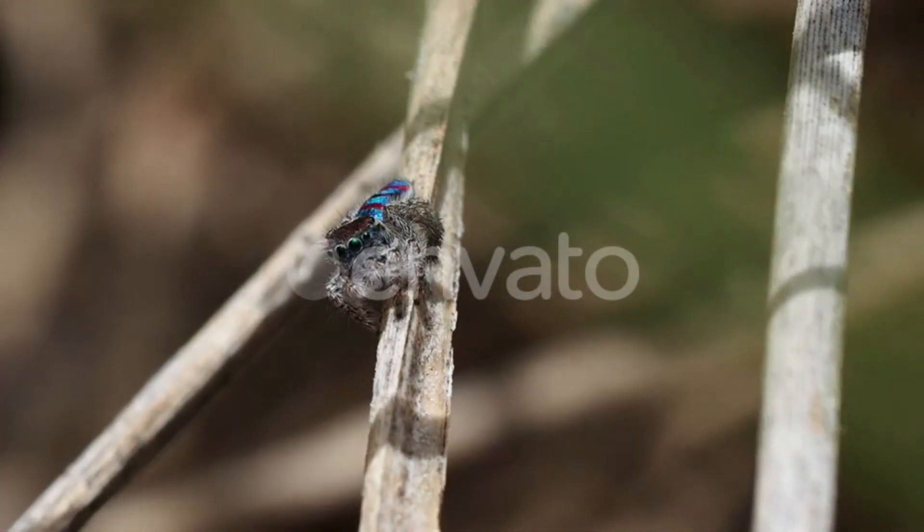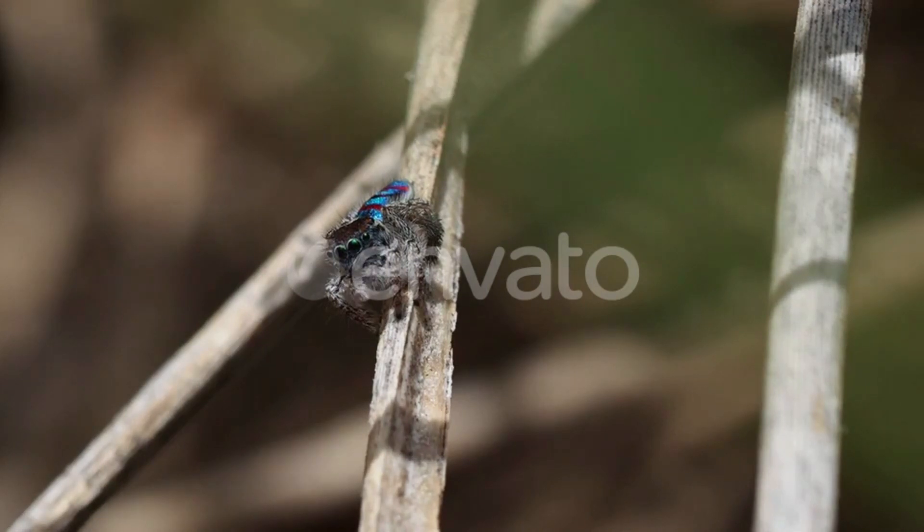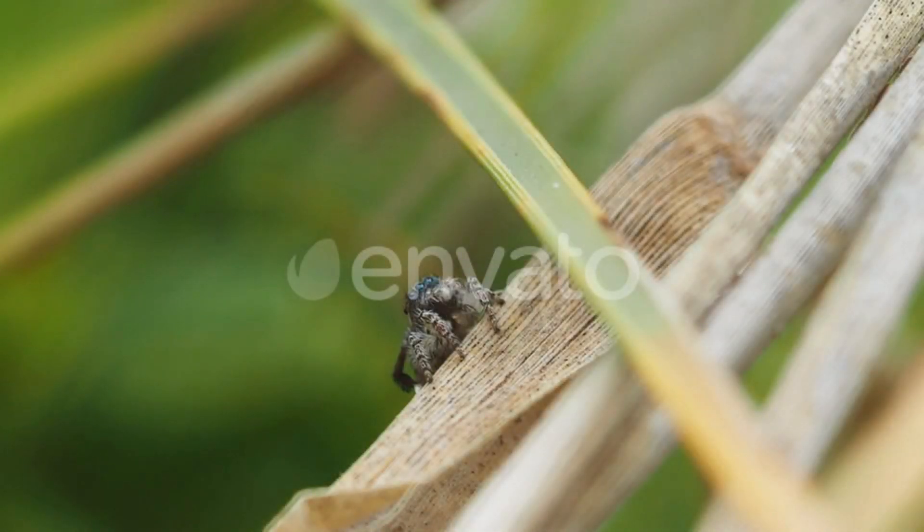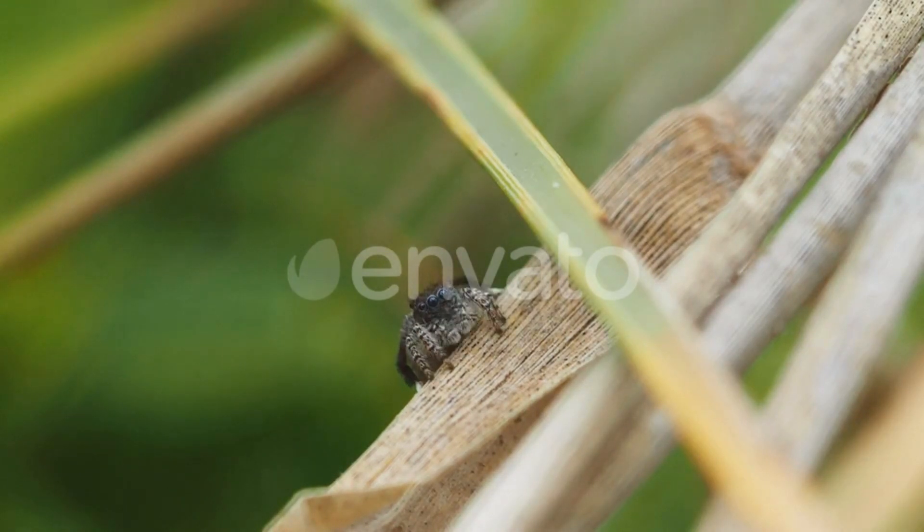Despite their small size, peacock spiders are fierce predators, using their venomous bites to subdue their insect prey. Peacock spiders are a fascinating example of the incredible diversity of life on our planet, and their unique behaviors and appearance have captured the interest of scientists and nature enthusiasts alike.